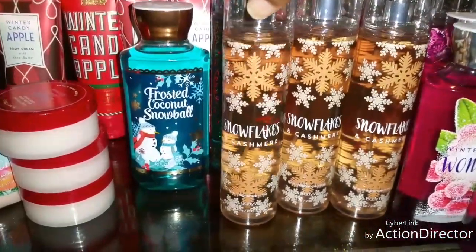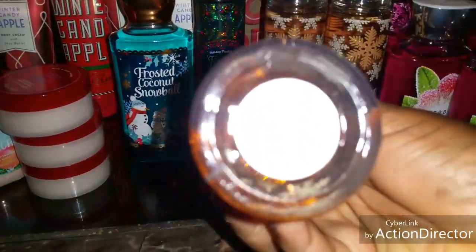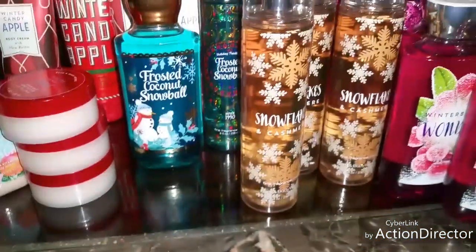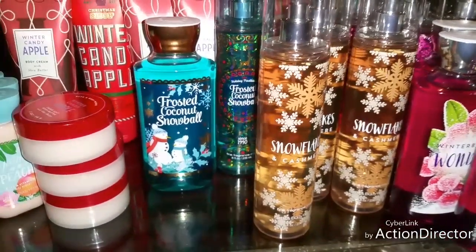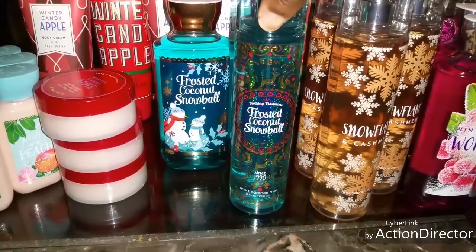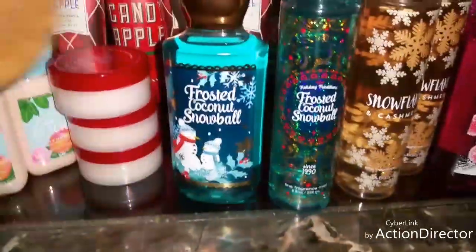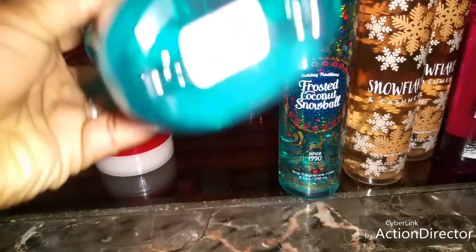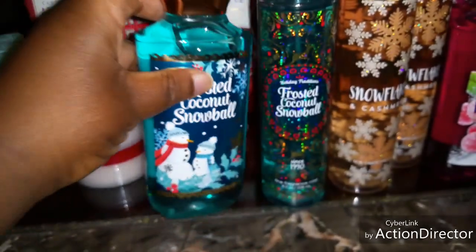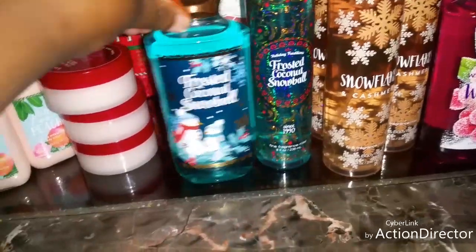Next I ended up picking up the Snowflake Cashmere — this smells really good. These were $12.50 for the shower gel and $14.00 for the spray, and I paid $3.04. I have three of those. Then I ended up picking up the Frosted Coconut Snowball, which also smells really good. This was $12.50 and I paid $2.72, and then $3.04 for the spray.